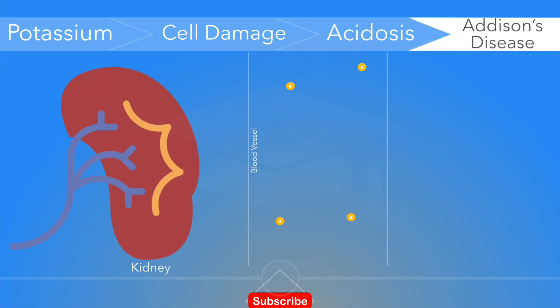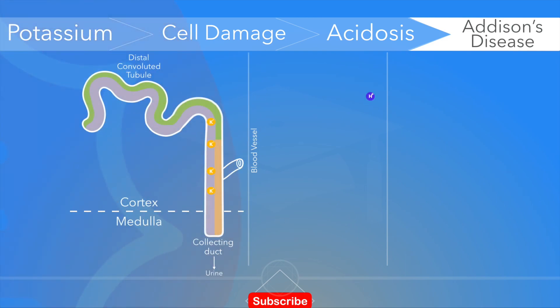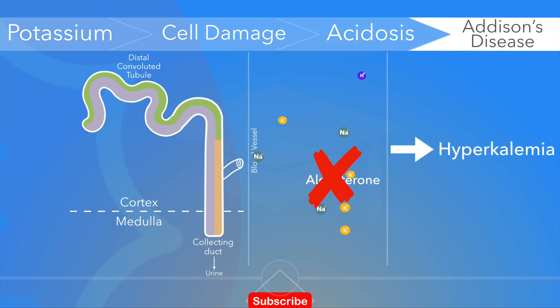Aldosterone is a hormone that plays a central role in homeostatic regulation of blood pressure, plasma sodium, and potassium levels. It influences the excretion of potassium and absorption of sodium from the kidneys into the bloodstream, thereby indirectly influencing water retention, blood pressure, and blood volume. In Addison's disease, the adrenal glands produce too little aldosterone. In the absence of aldosterone, the kidneys will increase reabsorption of potassium, leading to increased serum potassium or hyperkalemia, and sodium will be eliminated through urine, causing hyponatremia.